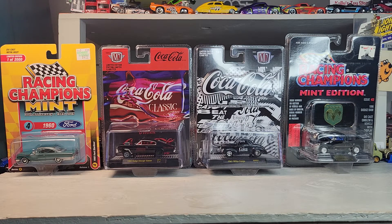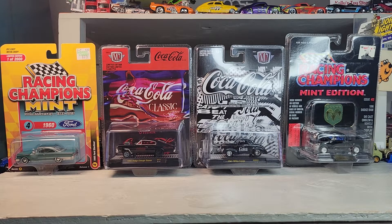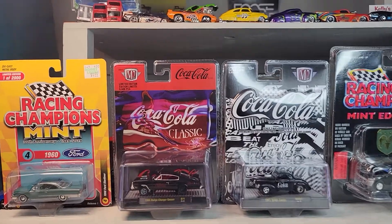Welcome back to Doll Star Diecast. Got a couple Racing Champions, couple M2 Coke cars, and that's it for tonight.